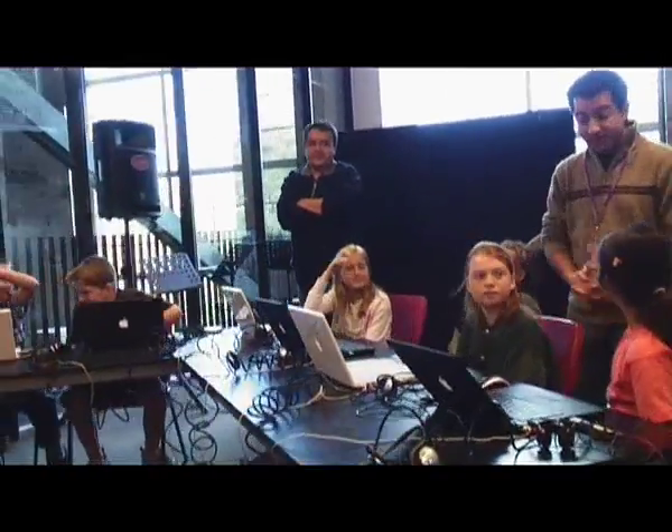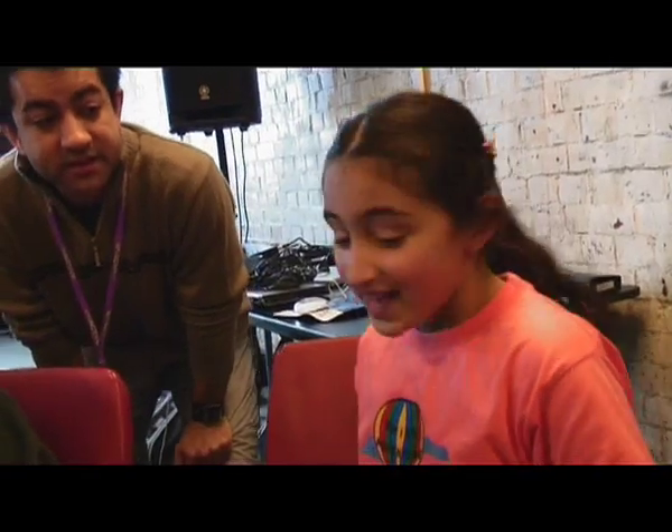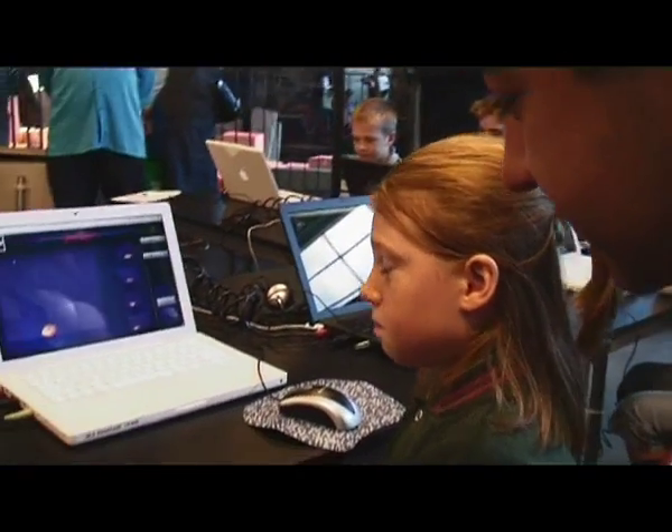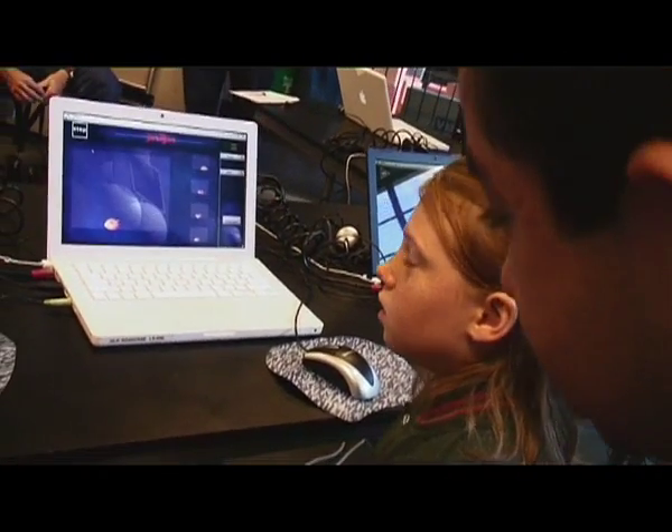What did you find today? What did you like about it? That the music changed different ways. When you put the piano down and the drums up you can hear them combining together. It was interesting how you learnt that there was complex, there was loud, there was busy and there was slow.